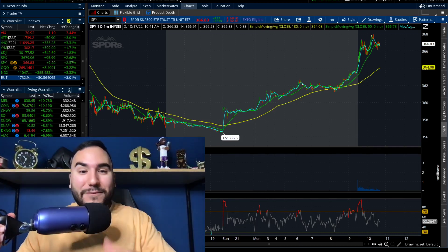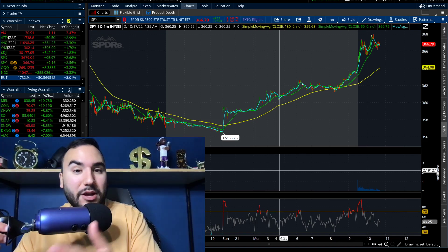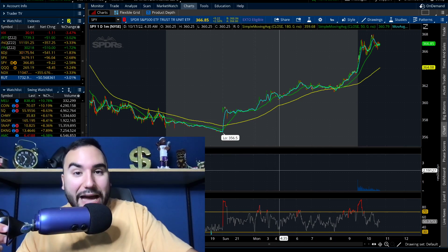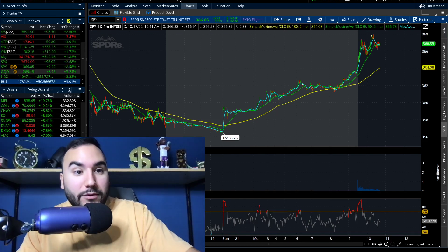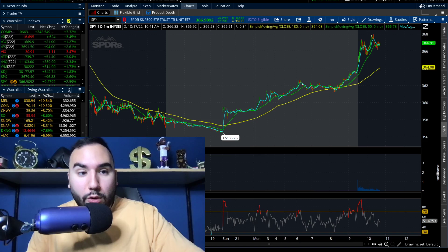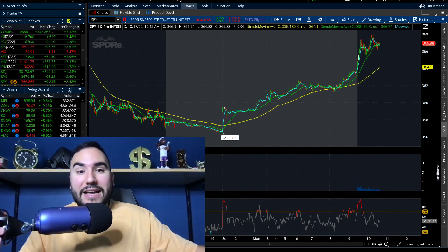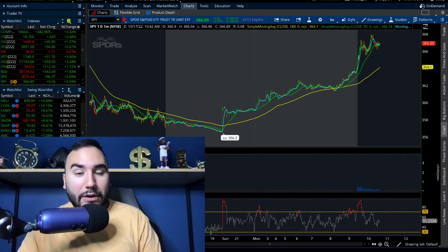Oh baby, we're green! It's about 10:40 a.m. on the east coast and we have the Russell up 3%, Nasdaq up 3.3%, S&P up 2.6%, Dow up 1.8%, VIX down 3.5%, silver up 3.5%, and gold up 1.3%. Needless to say, the markets are bouncing back in a major way and we've got to break them down in this video.